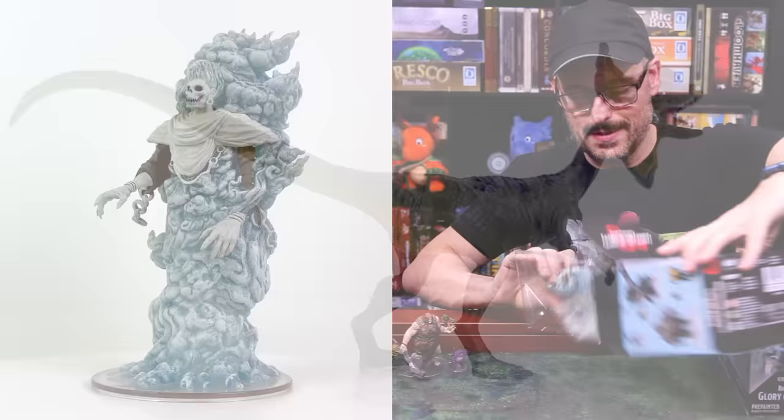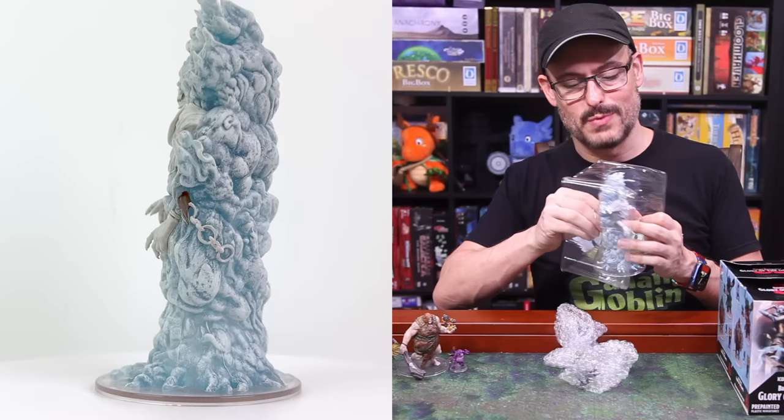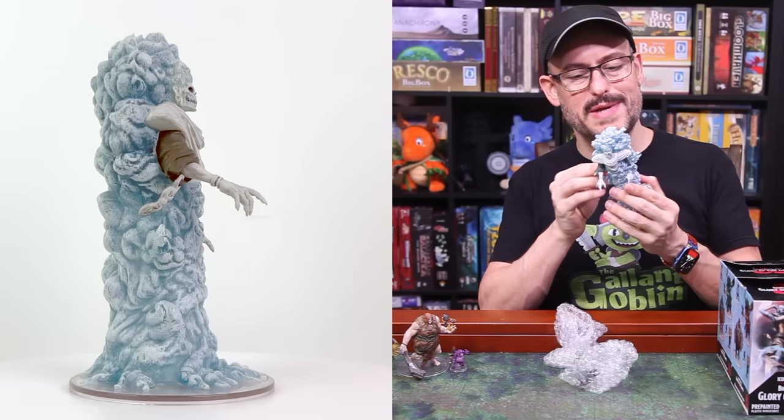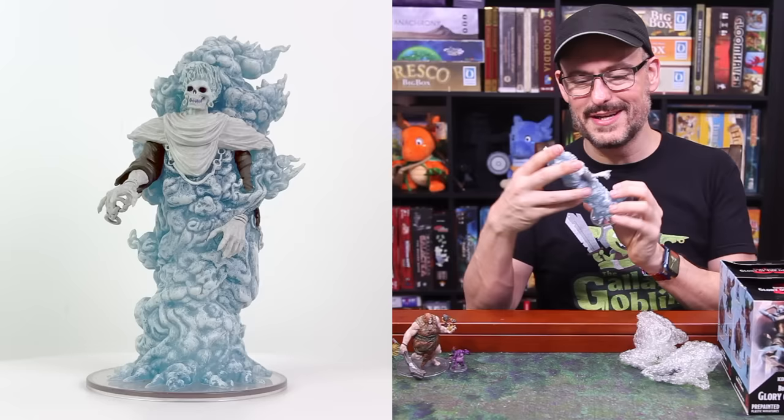We're going to have to take it out of the plastic here. Now, along with each giant type having a rune magic user, each one gets an undead variety as well. And this, I believe, is the cloud giant's undead. It is called a Spectral Cloud, number 36. Wow, that's big and heavy and really cool. I don't remember all the lore off the top of my head — that's what our other main full set review video is for — but it's a very cool looking creature. I've never seen anything quite like that.